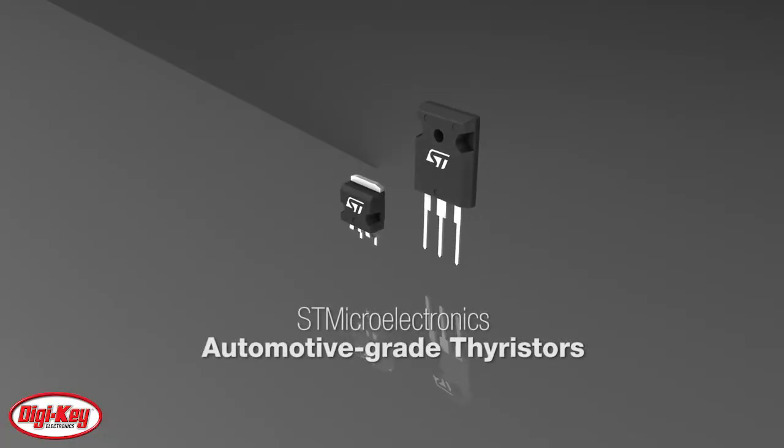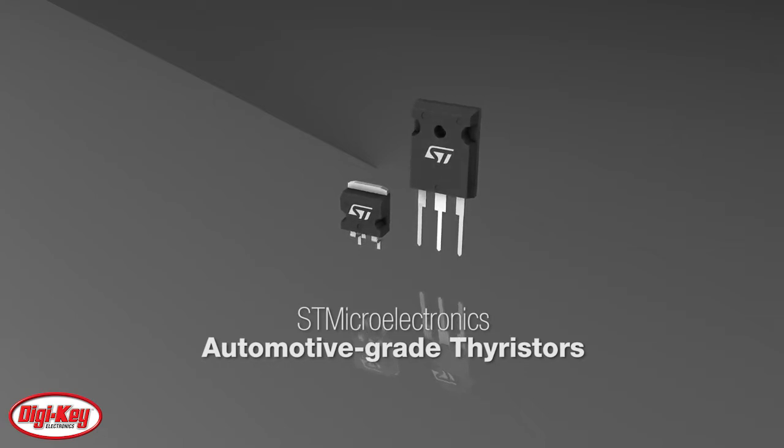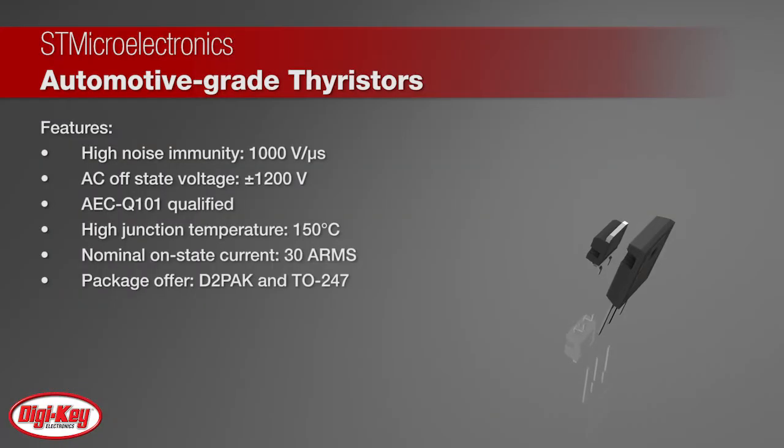STMicroelectronics automotive grade thyristors are designed for applications such as automotive and stationary battery chargers. These devices offer 1,000 volts per microsecond noise immunity, plus or minus 1,200 volts AC off-state voltage, and AEC Q101 qualification.